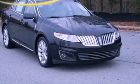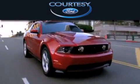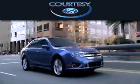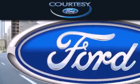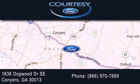Stop by today and test drive this automobile for yourself. CurtiC Ford is dedicated to doing everything possible to ensure that the experience you have selecting your next vehicle is as pleasant as possible. We're located at 1636 Dogwood Drive Southeast in Conyers.